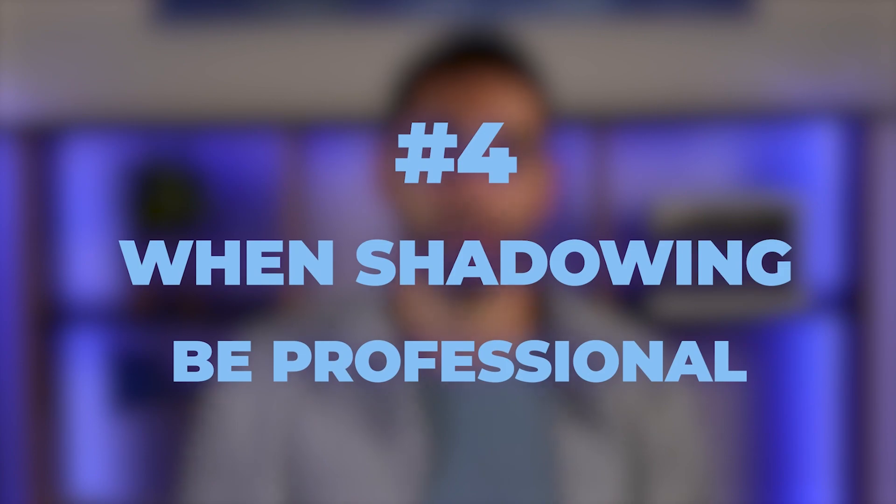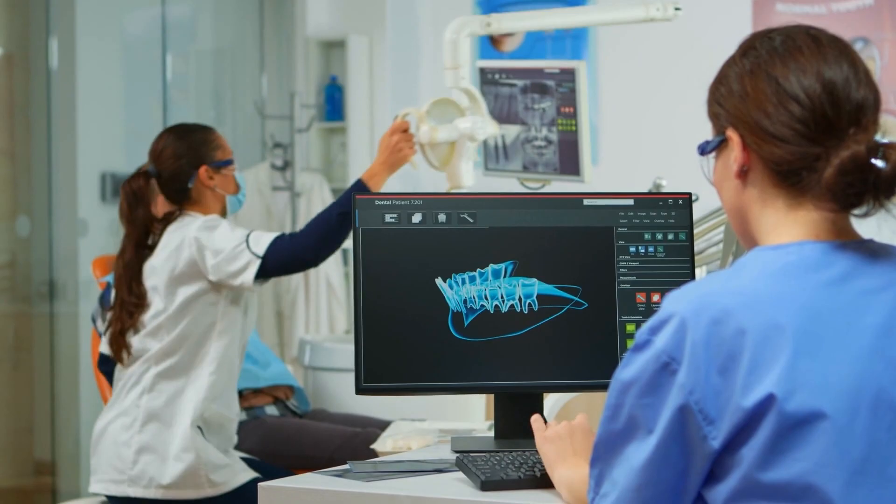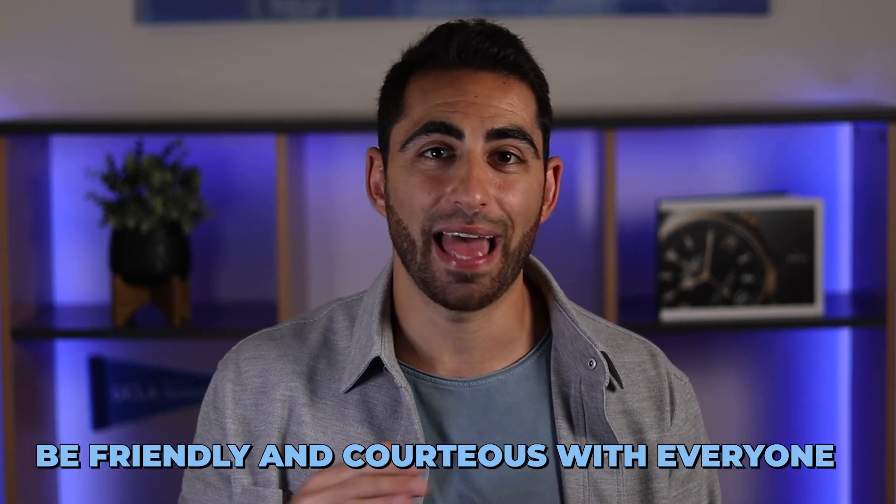Fourth, when shadowing, be professional. Dress nicely and ideally in the attire the office would like you to wear — reach out beforehand to find out if they'd like you to wear scrubs, a certain color of scrubs, or business formal attire. When you're actually shadowing, make sure not to bombard the dentist with questions in front of the patient unless the dentist tells you that's okay. Be friendly and courteous with everyone — the staff, the patients, and anyone else you interact with. If you follow these steps, you should get your shadowing experience in no time. I recommend also watching the next video on what to do once you're actually shadowing your dentist.